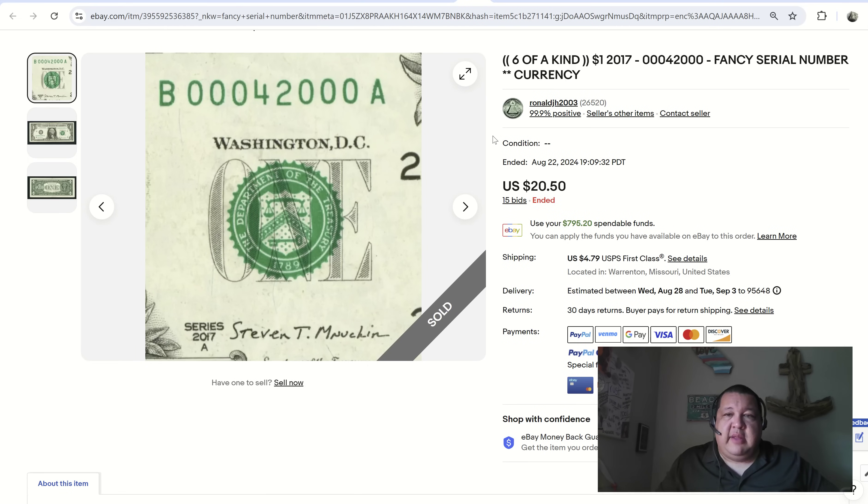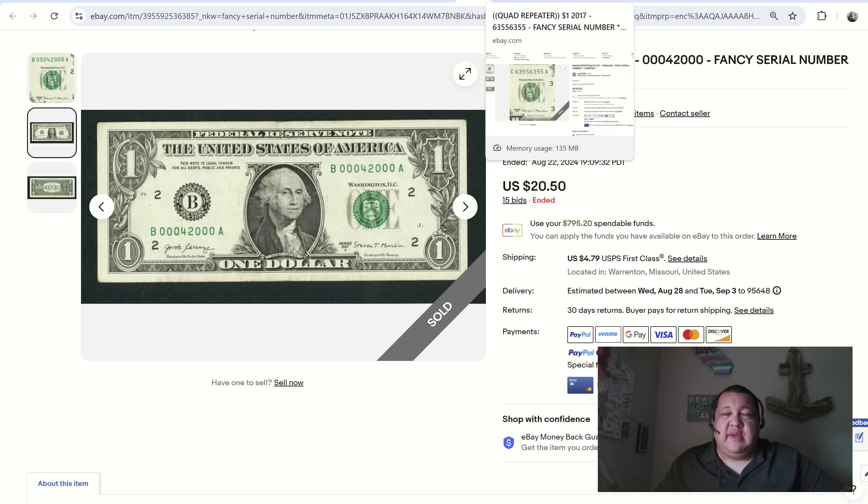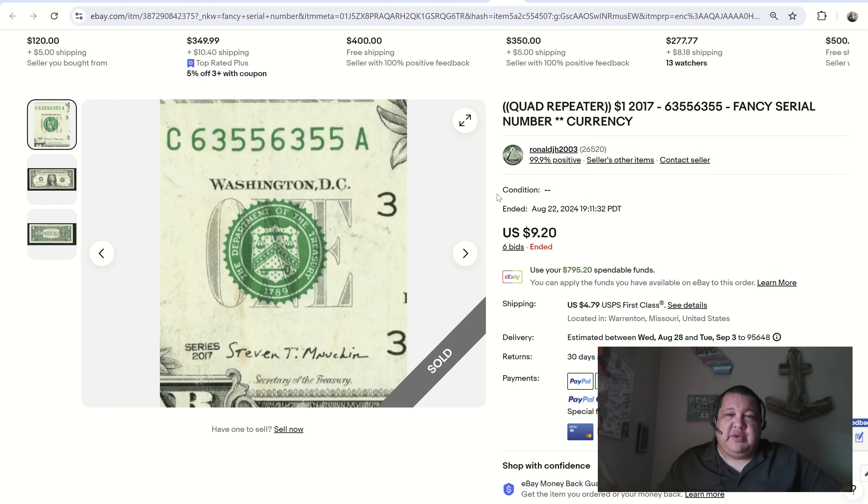Ronald also had this one — 42 right in the middle with bookend zeros. He called it six of a kind, which works. The number 42 is also closely associated with Jackie Robinson's jersey number, so that's a neat additional keyword. Would I put that in the listing? Maybe — if it bumps it up another $10 to $20, so be it. It ended up at $20.50 with 15 bids. It's still more appropriately called six of a kind, and zeros are hot when there's a lot of them on the serial number.